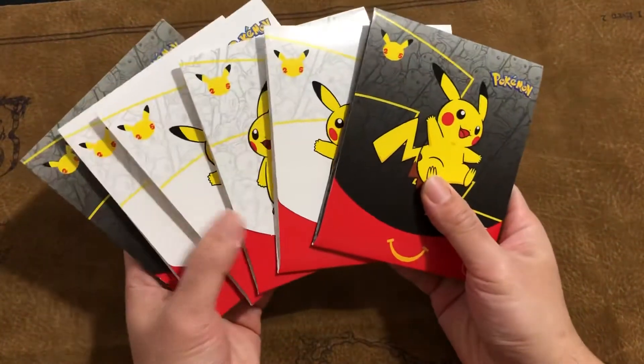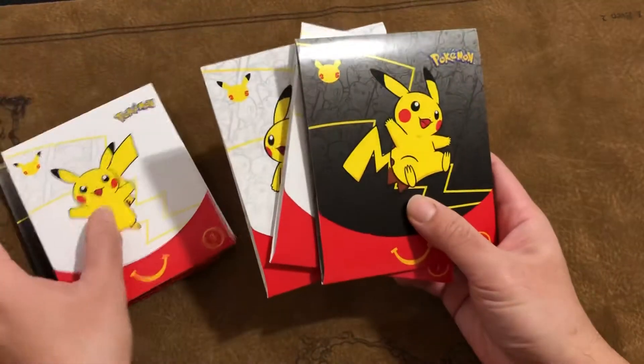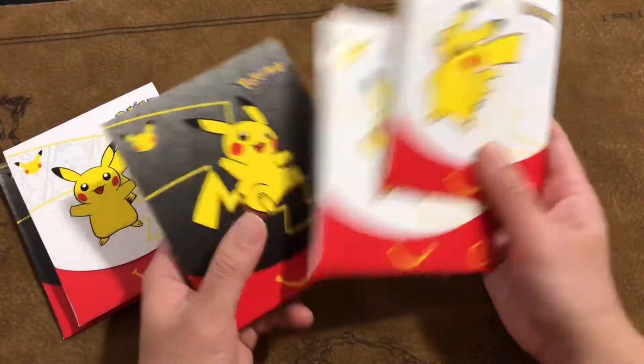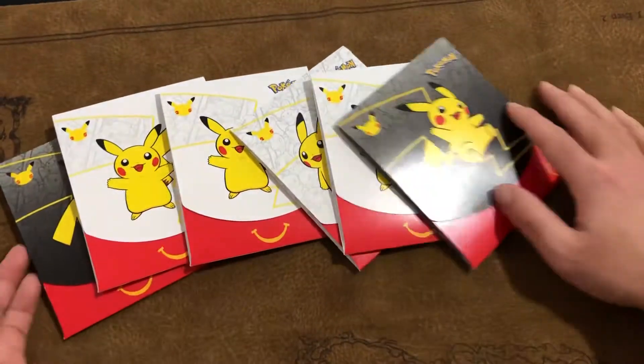Hey friends, I got some more McDonald's 25th anniversary Pokemon booster packs. So supposedly there are nine different designs on them. Today I only got three different ones, so I'm showing you guys what it looks like.